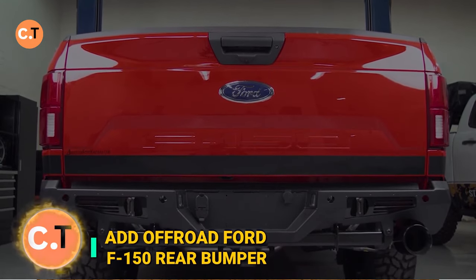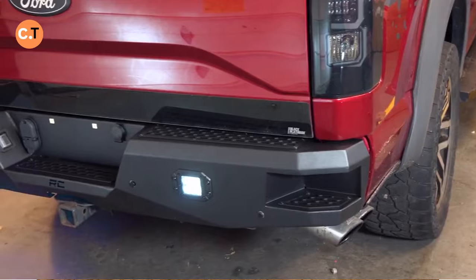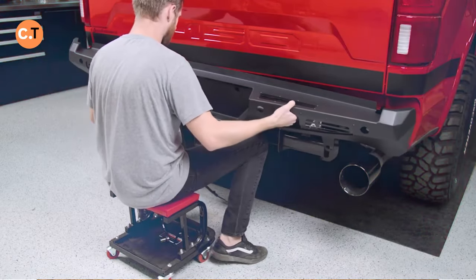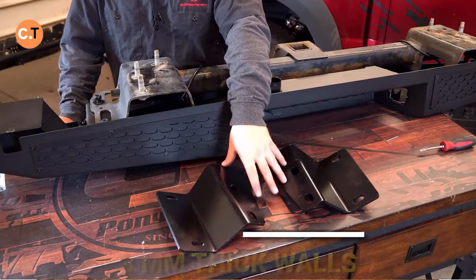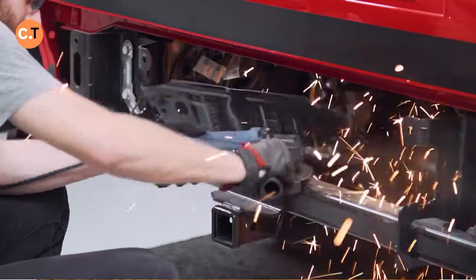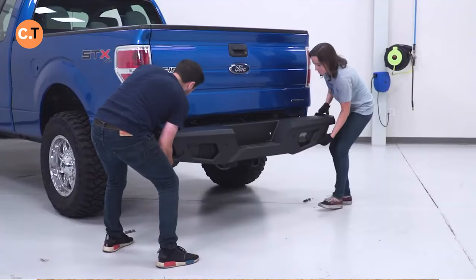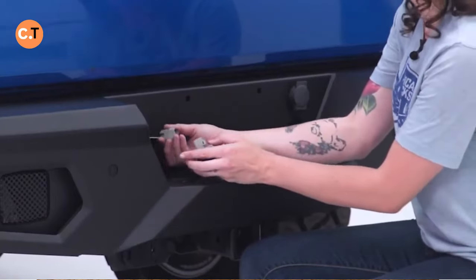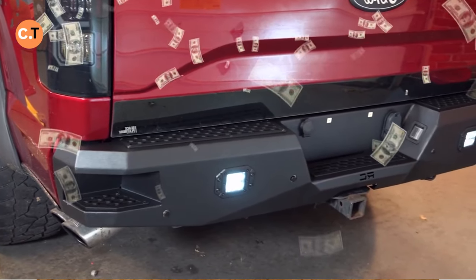If you're into off-road adventures and need a rugged upgrade for your Ford F-150, look no further than ADD Off-Road's rear bumper. These guys take quality seriously, crafting their bumpers in-house with meticulous attention to detail. Constructed from robust steel tubes boasting 3-millimeter-thick walls, this bumper is built to handle the toughest terrains. You won't have to worry about adjusting license plate lights or relocating reverse sensors — it's all thought out for you. It also comes with built-in mounts for extra lighting. This impressive upgrade will set you back around $2,000.